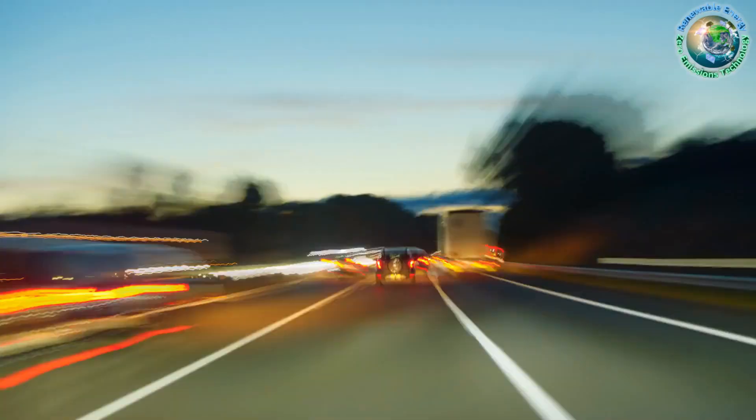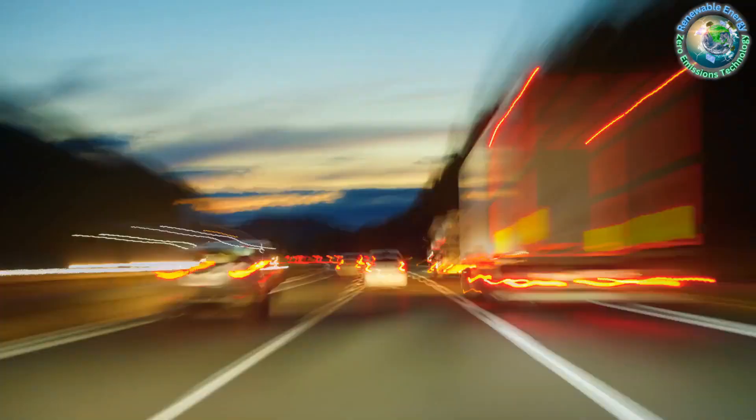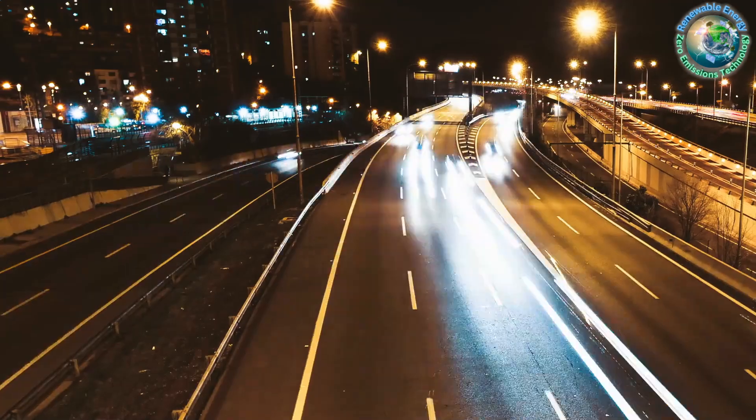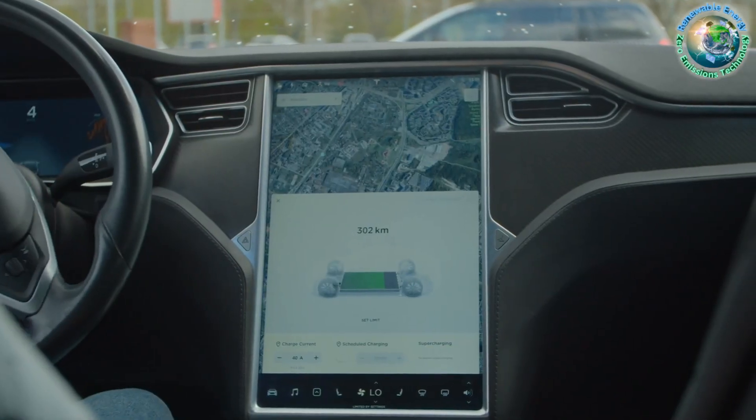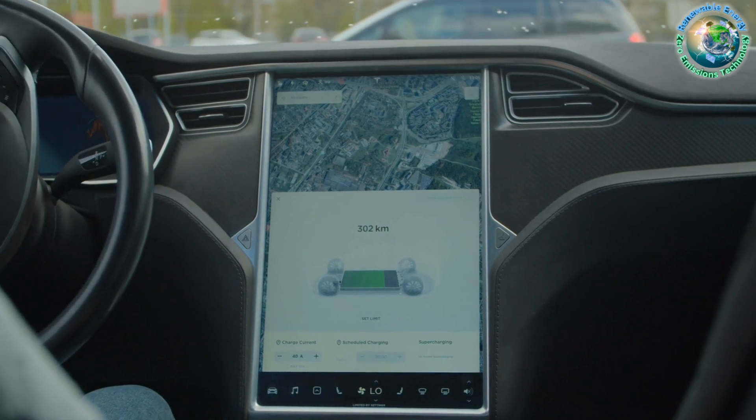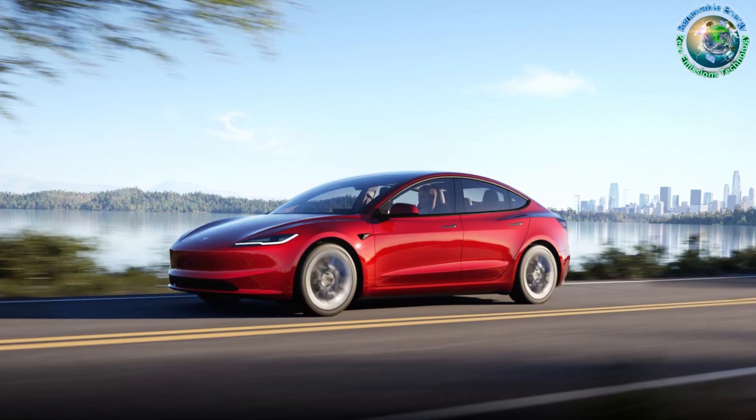Before you race to seize this fantastic deal, a word of caution: rental vehicles can experience rough handling, so a thorough inspection is recommended. However, for those eager to make the leap into electric driving at an unbeatable price, this might be the perfect chance.